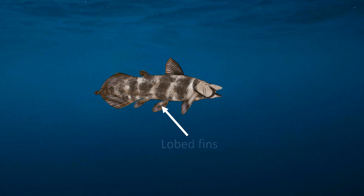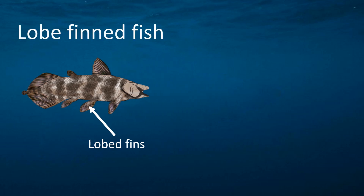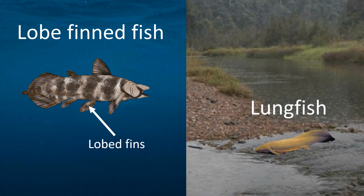Coelacanths generally have lobed fins, which means that some of their fins are supported by muscular and bony structures, meaning that they belong to a group of fish known as lobe-finned fish, which also includes modern-day lungfish.